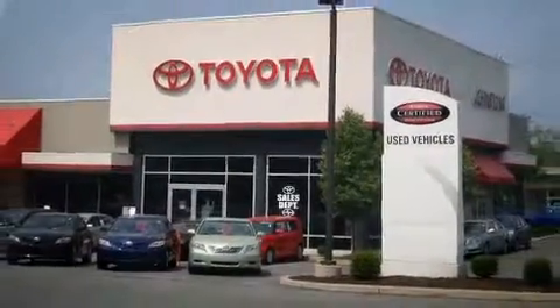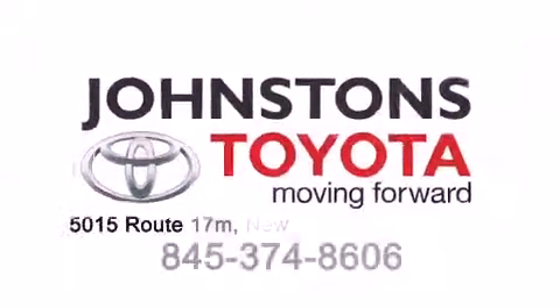I got my Toyota, in Johnson's Toyota. We know you've been...